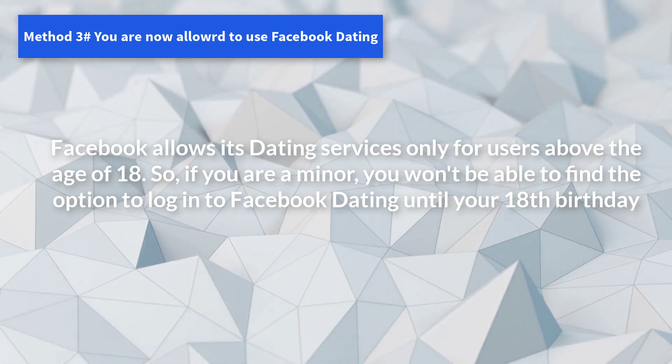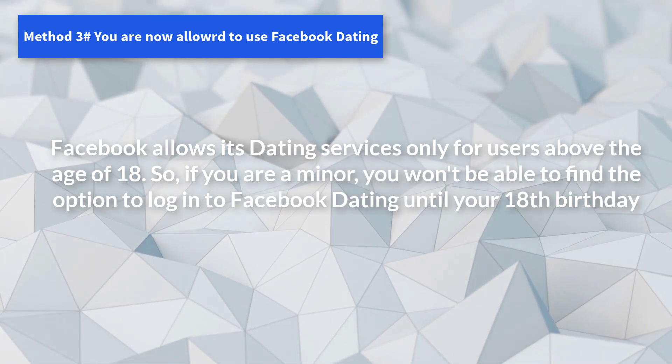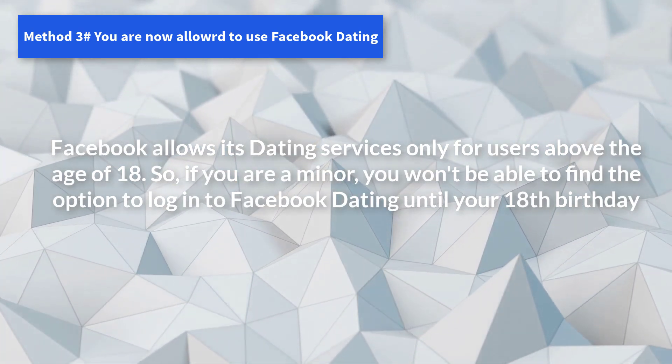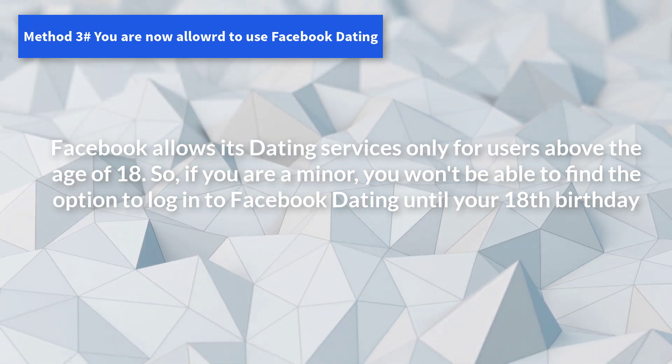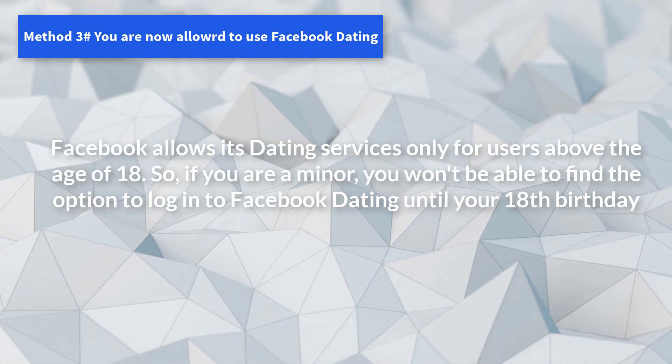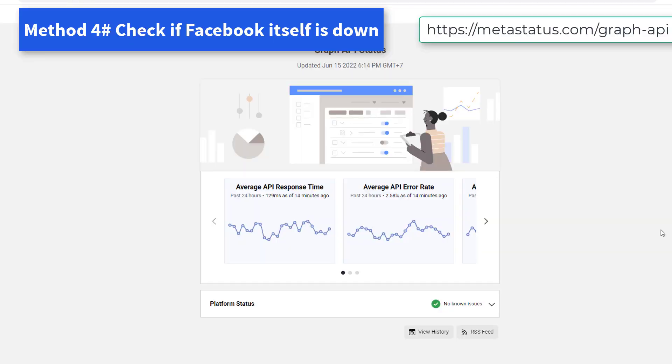Check if the fix worked for Facebook Dating not working. Fix 3: You are not allowed to use Facebook Dating if you are under 18. Facebook allows its dating services only for users above the age of 18, so if you are a minor you won't be able to find the option until your 18th birthday.